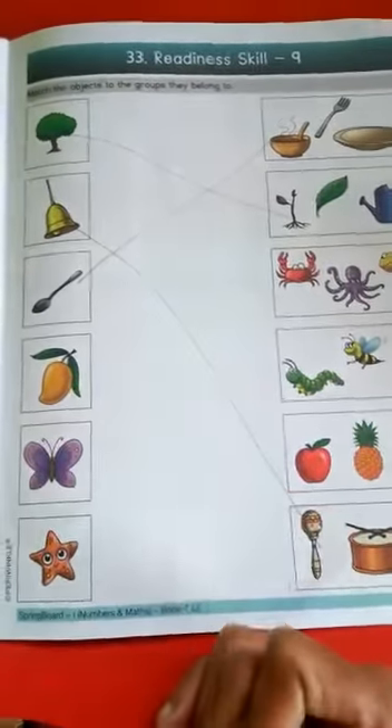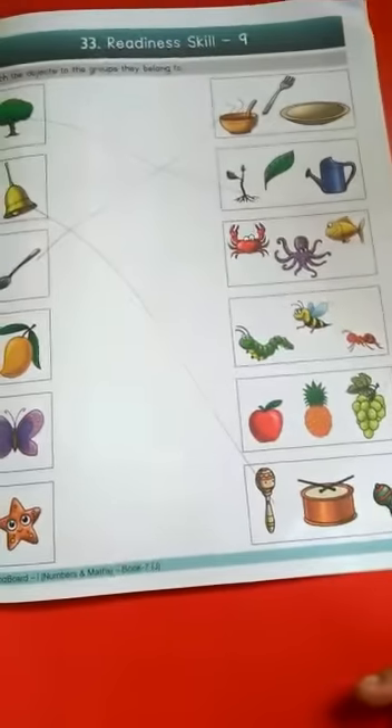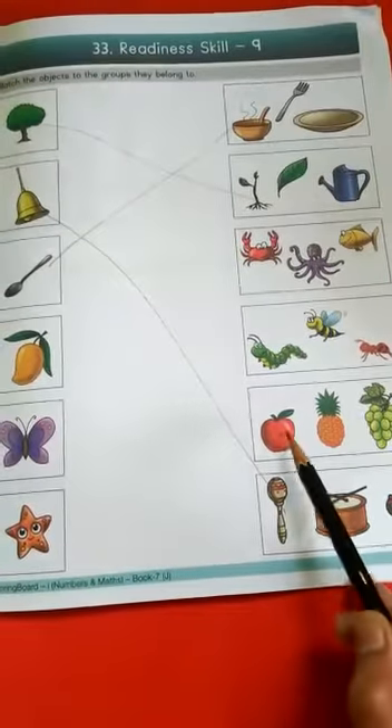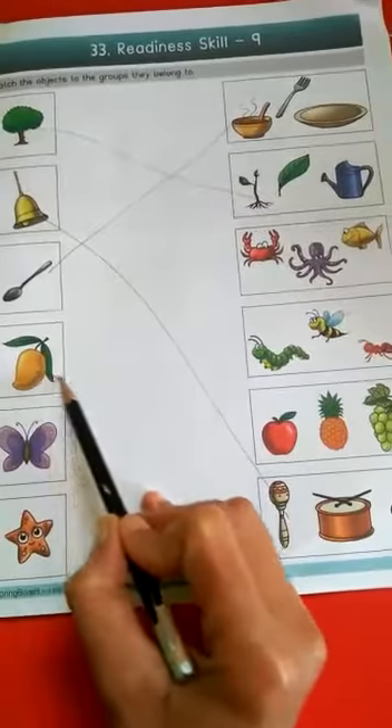Mango — mango is a fruit. The fruits group has apple, pineapple, and grapes. Match mango with the fruits group.